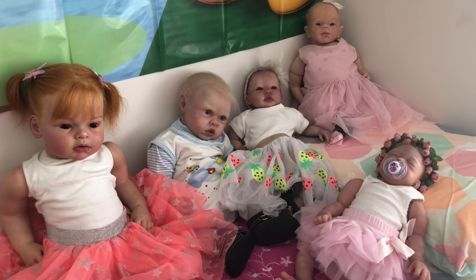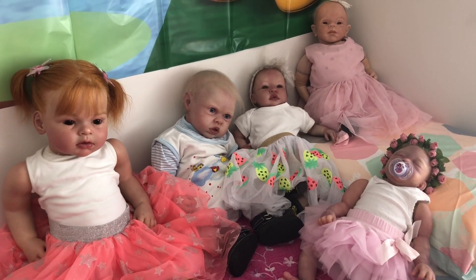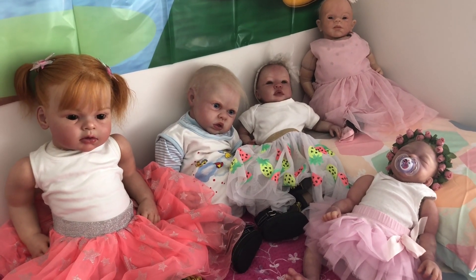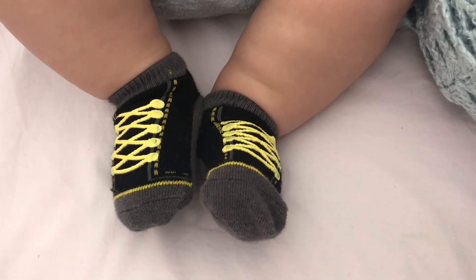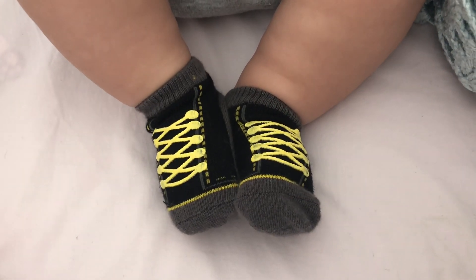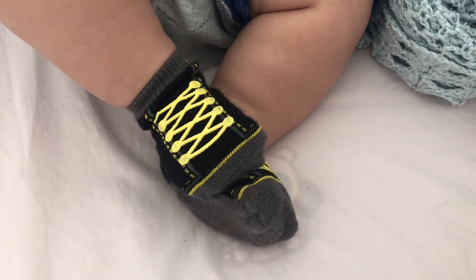Hello everybody and welcome back to my YouTube channel. Today is Theme Thursday and the theme is tutus and work gear. Before I show you the babies, I just want to show you these cute little socks that a real baby is wearing, because I am babysitting today — I'm babysitting this little man and his big sister.